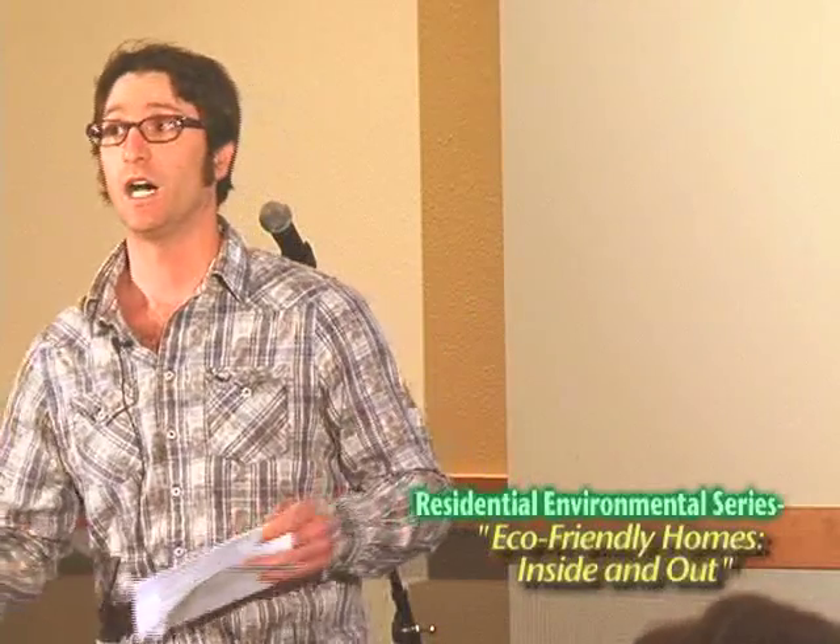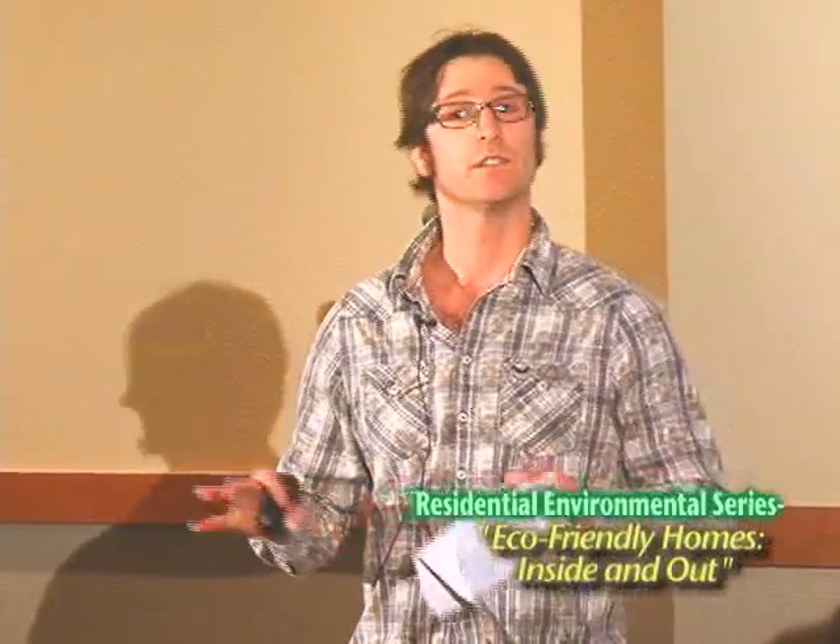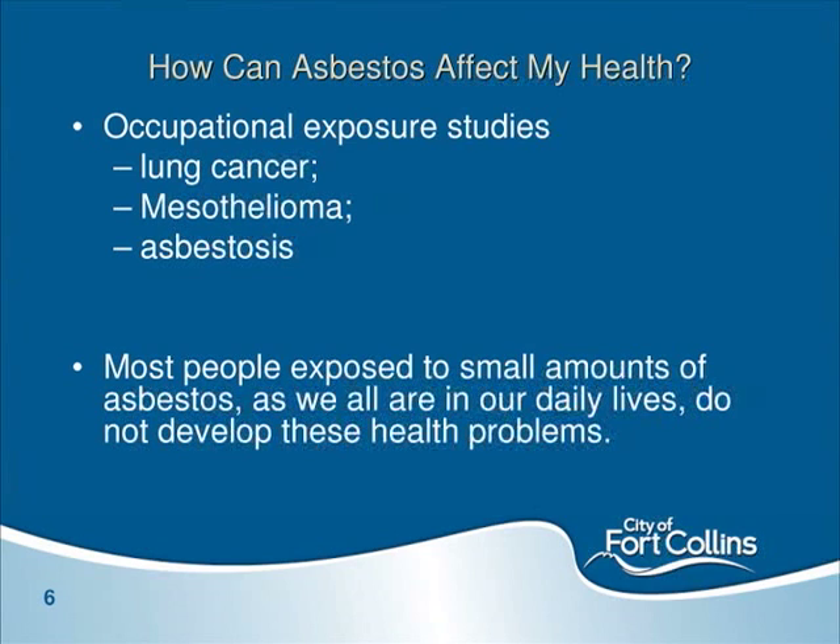Asbestos is still present in public, commercial, and private homes, and it is a known carcinogen. Occupational studies done in shipyards and factories show that exposure to asbestos fibers can increase the risk of lung cancer, mesothelioma, and asbestosis, which is a scarring of the lung. Most of us are exposed to asbestos in everyday life — it's in two-thirds of the rocks in the Earth's crust — but most of us do not develop these problems.